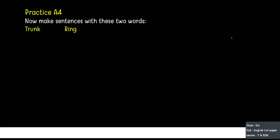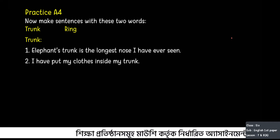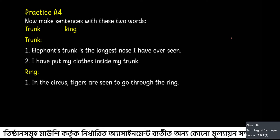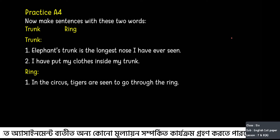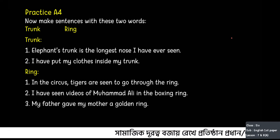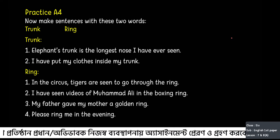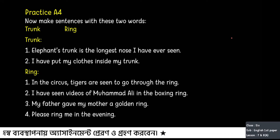Now practice A4 — make sentences with the words trunk and ring. For trunk: 'The elephant's trunk is the longest nose I have ever seen.' 'I have put my clothes inside my trunk.' For ring: 'In the circus, tigers are seen to go through the ring.' 'I have seen videos of Muhammad Ali in the boxing ring.' 'My father gave my mother a golden ring.' 'Please ring me in the evening.' That's all for lesson seven.